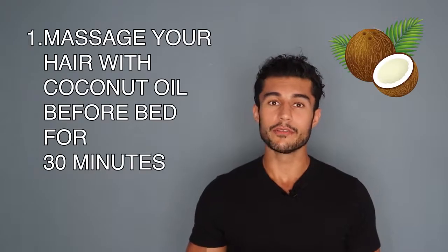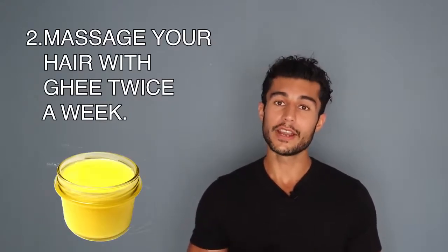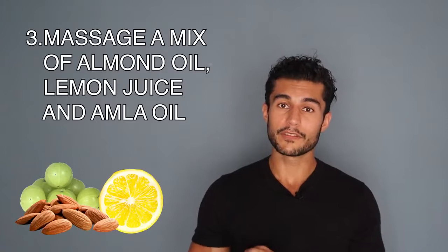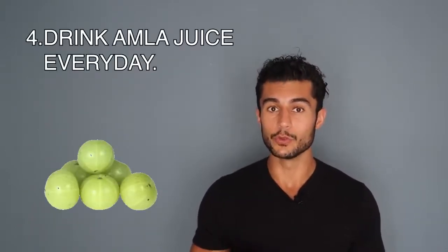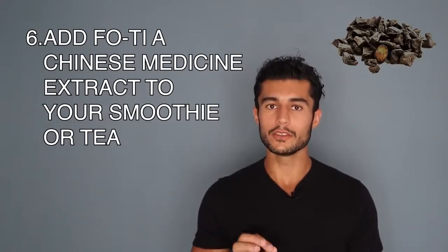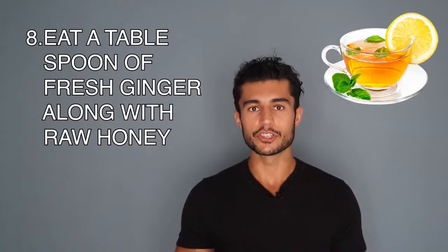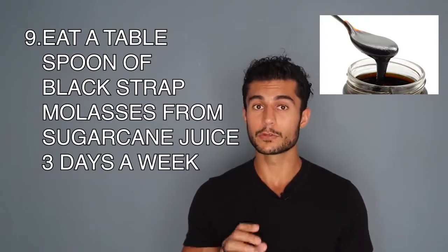First, massage your hair with coconut oil before bed for at least 30 minutes. Second, massage your hair with ghee, which is clarified butter, at least twice a week. Third, massage a mix of almond oil, lemon, and amla — the Indian gooseberry — on your hair every day. Next, drink amla juice every day. Eat three spoons of black sesame seeds three times per week. Add fo-ti tea from Chinese medicine to your smoothies or tea. Drink carrot juice every day and eat a tablespoon of fresh ginger with some raw honey. Eat a tablespoon of blackstrap molasses from sugarcane juice for at least three days per week.